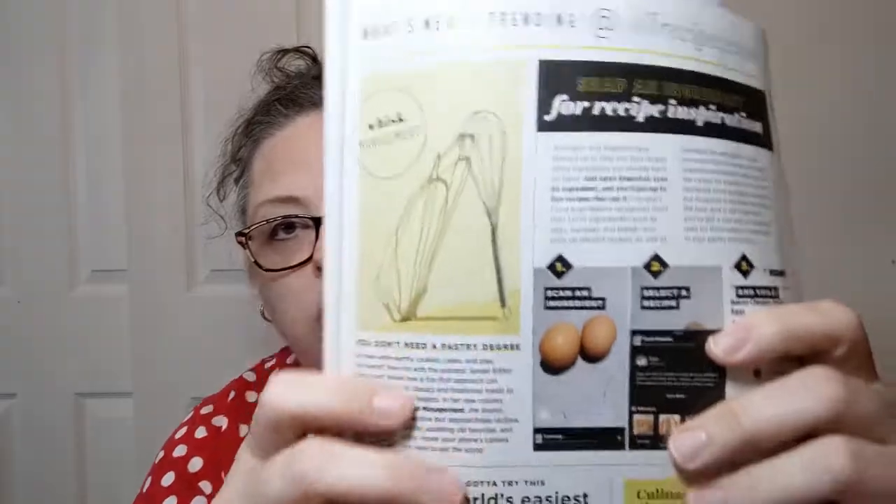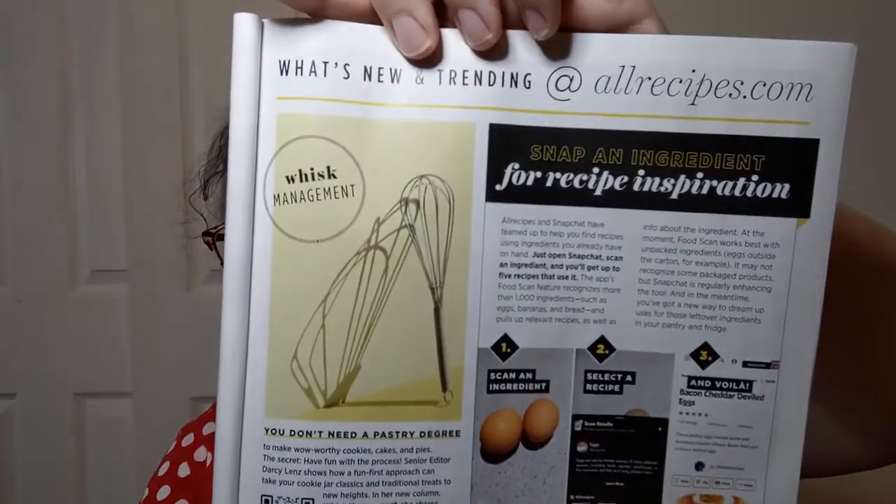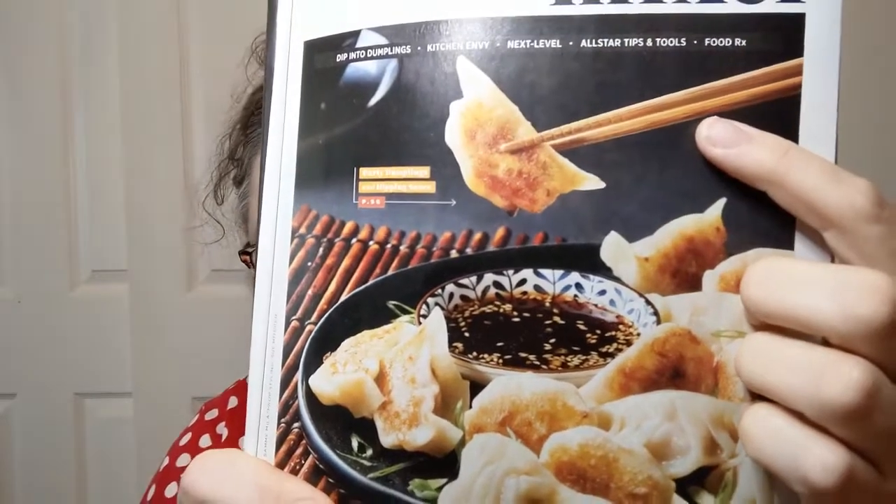There's a letter from the editor, lots of adverts, and a New and Trending section which tells you about different gadgets and things. There's something that looks like a torture device — actually it's a whisk with an interesting shadow. I thought it was a second whisk! And there we go with some dumplings. There are chopsticks — you don't have to use chopsticks to eat them, but I usually do because I'm just that kind of nerd. I even bring my own chopsticks to restaurants.